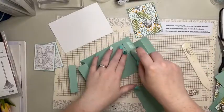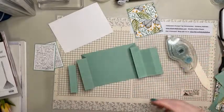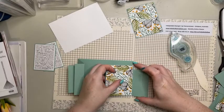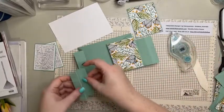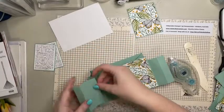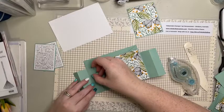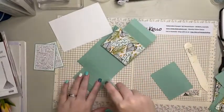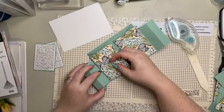Get adhesive on that and that should line up exactly. Then do the same with this one - line it up. Like I said, this is not my design, this is Heidi Smith from the UK. I think she's Flutterby Heidi - it's her design and I've just changed the measurement slightly to fit a normal sized card base.